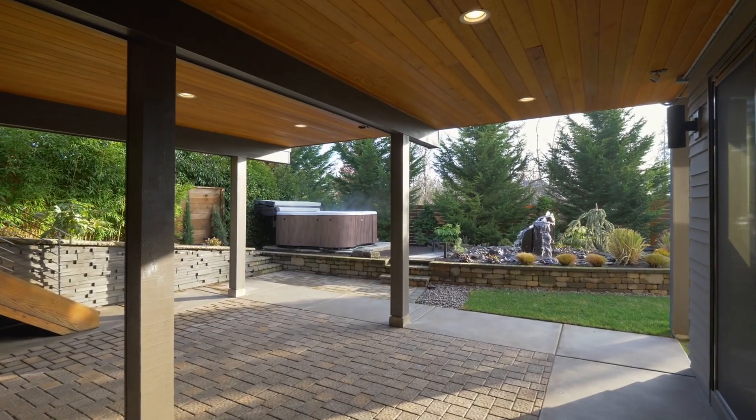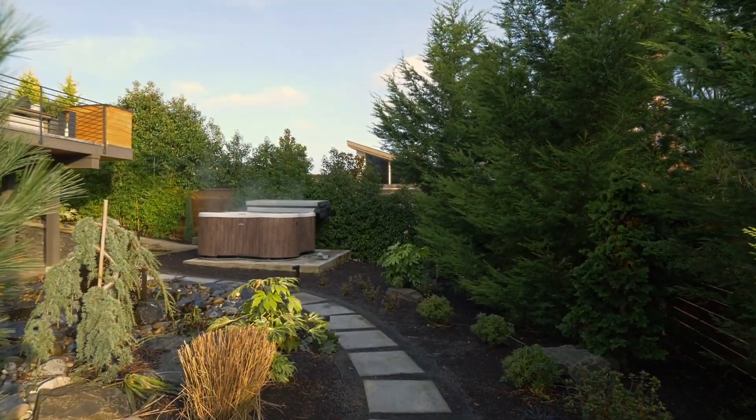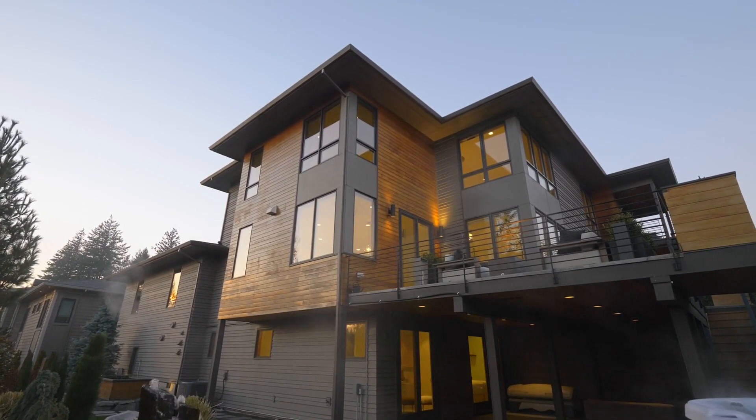Brilliantly designed for year-round outdoor entertaining, with a tranquil water feature, walking paths, and a hot tub, surrounded by professional custom-designed lighted landscaping.